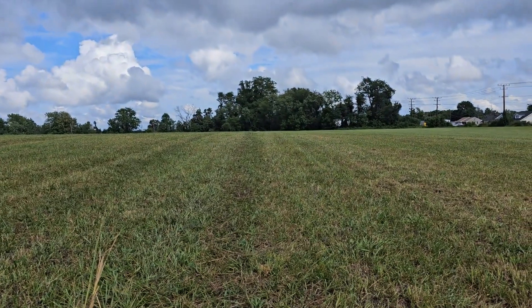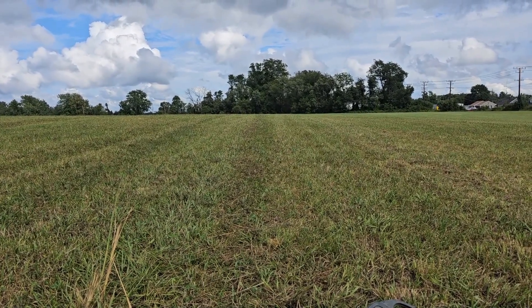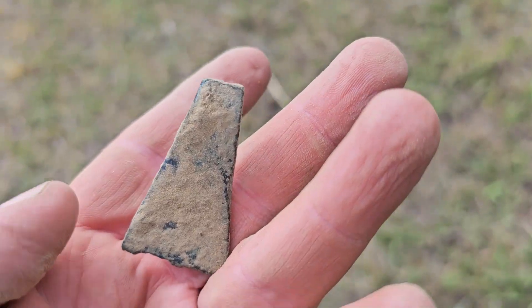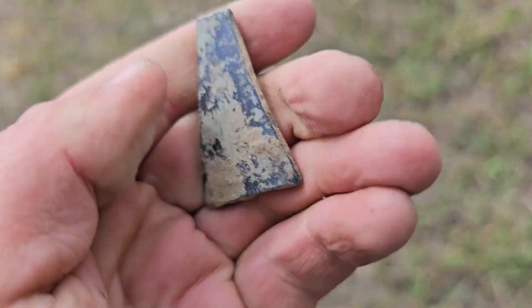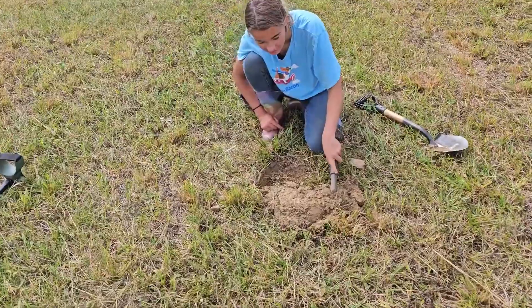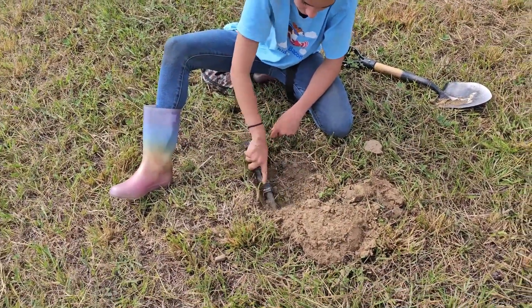I just had a solid 24 signal right there and that's what I got — I have no idea what that is. Broken off something, but man it was screaming. Ella's working on a signal over here too — that was like 24-25, at least what I was getting on the Equinox. I'm going to see if I can help find this thing here for her.